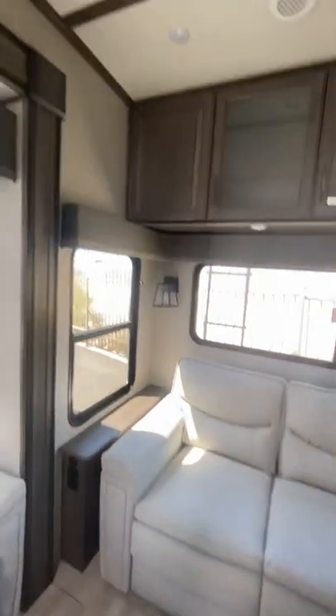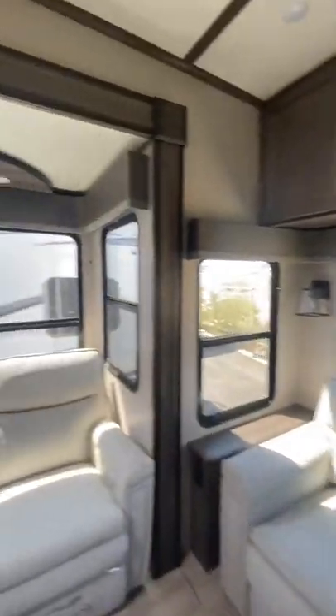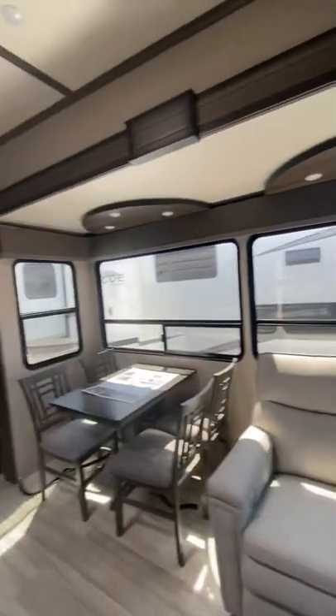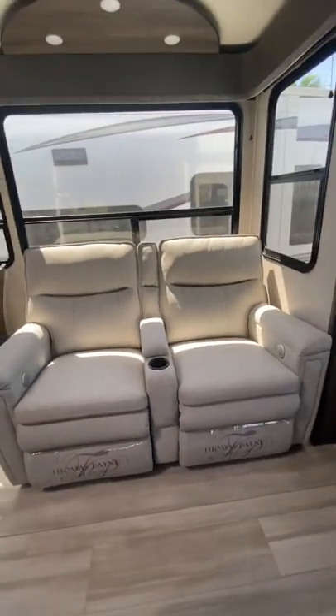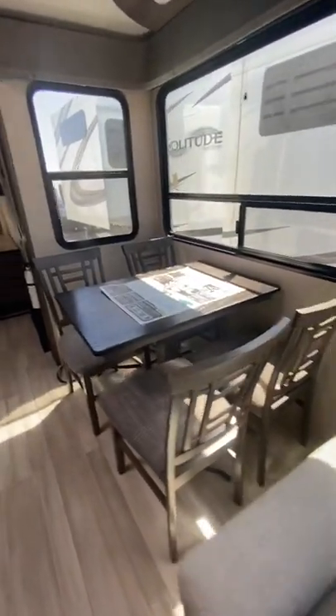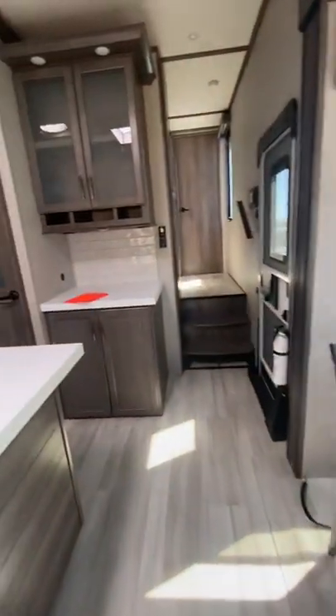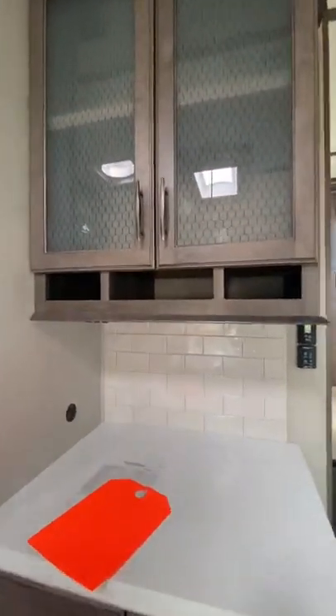You have a sofa, even more storage, and windows everywhere. Your fully electric recliners are directly across from your TV with heat and massage. There's a freestanding table with four chairs, a little breakfast area for a coffee maker or whatnot, including more storage above and below.